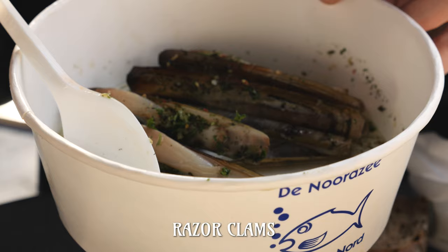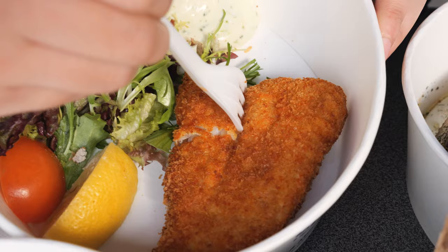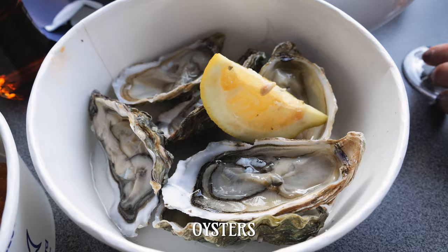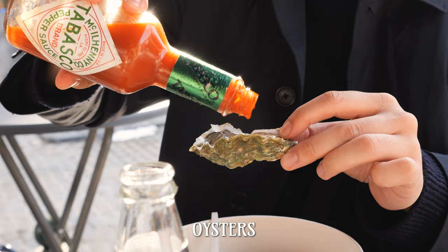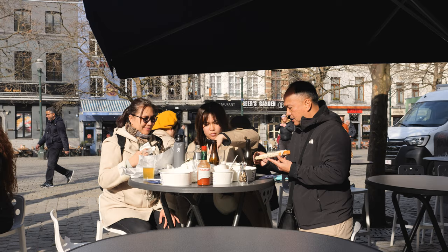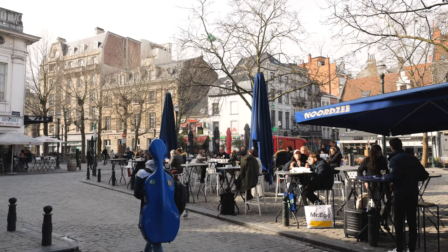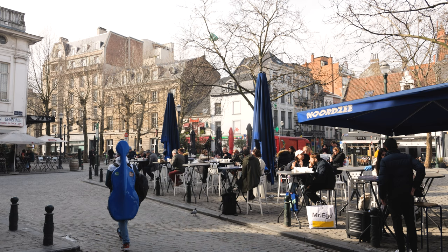We even got other fantastic seafood such as beautiful razor clams, some plump and perfectly cooked scampi, fried cod with aioli which was so crispy and flaky, a warming fish soup for the cold winter's day, and we finished with beautiful oysters spritzed with lemon and of course some Tabasco. Not only is Nordsee an absolute must-eat, but eating seafood surrounded by beautiful buildings outdoors under the shadow of the Church of Saint Catherine is a vibe you cannot beat.